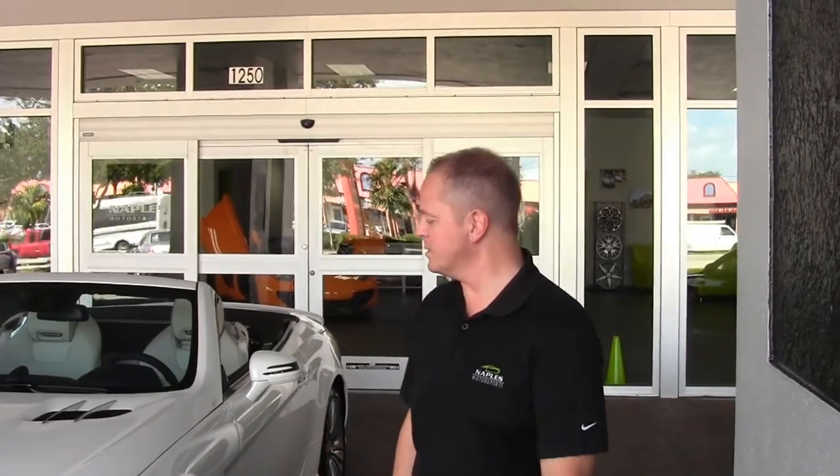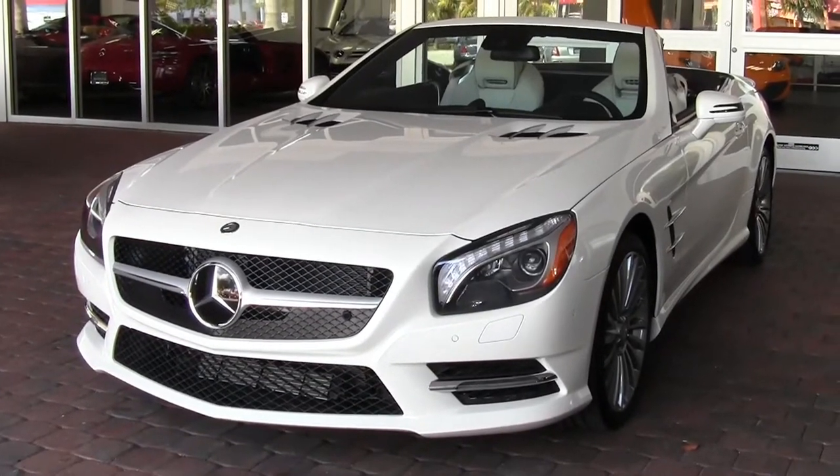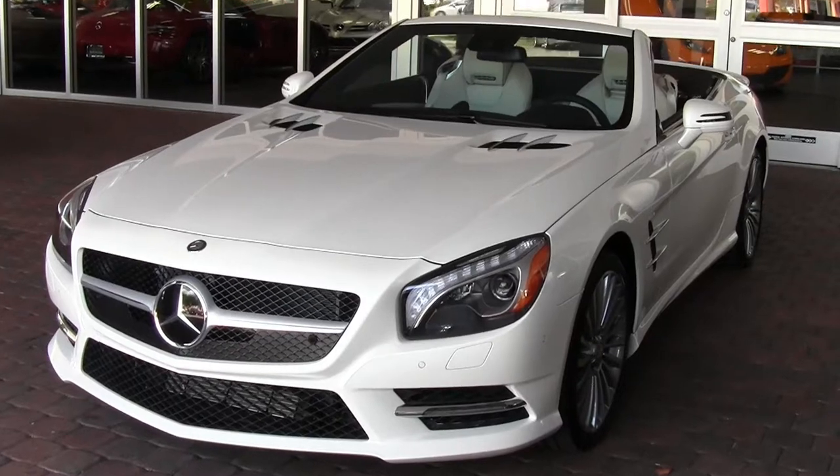Hello and welcome to Naples Motorsports. My name is Ron Ward. I have another great car to show you today: a 2013 Mercedes SL 550. It's in diamond white, a beautiful pearl color, with a porcelain interior.